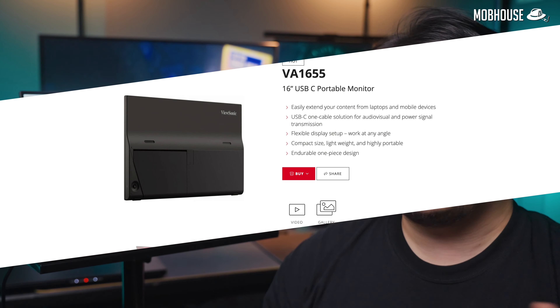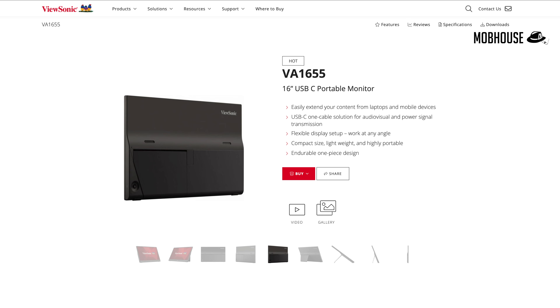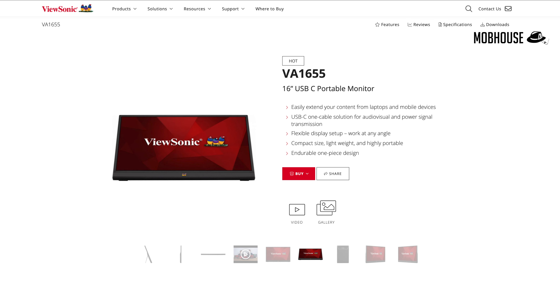These hashtag cheap buy monitors might also not have the best build quality, probably with a plastic chassis like the VA1655, so you might want to be a little more gentle with them. But then again, they're also pretty affordable so I really wouldn't sweat it.